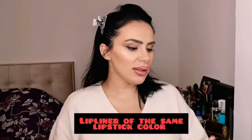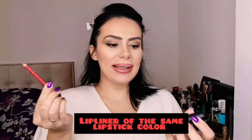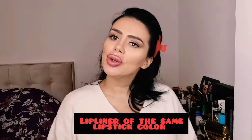Before I apply the lipstick, I always use a lip liner. Today I'm using a cheap version — a lip liner from Essence in red and a matte liquid lipstick from Essence. Just choose any brand suitable for you.